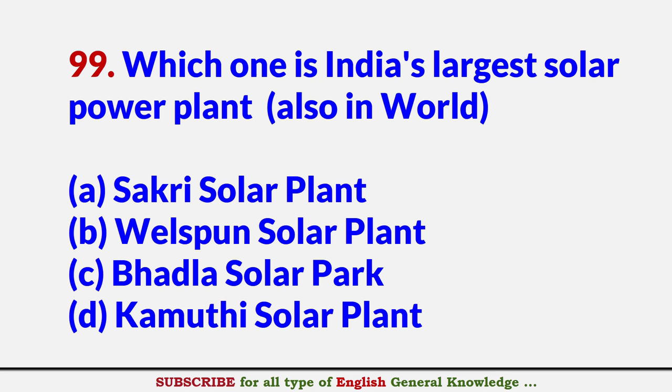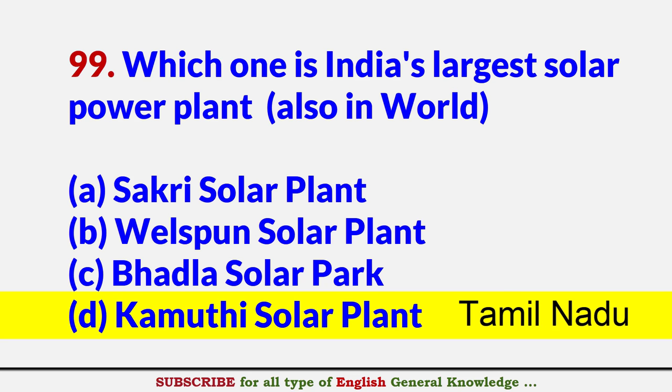Which one is India's largest solar power plant, also among the largest in the world? Answer D: Kamuthi Solar Plant, Tamil Nadu.